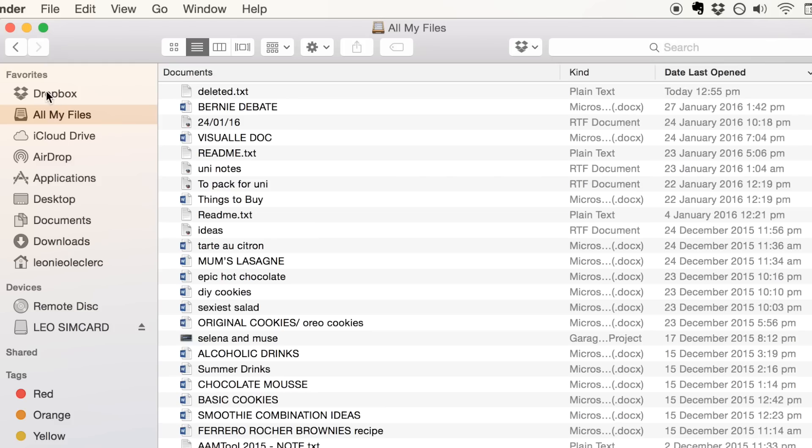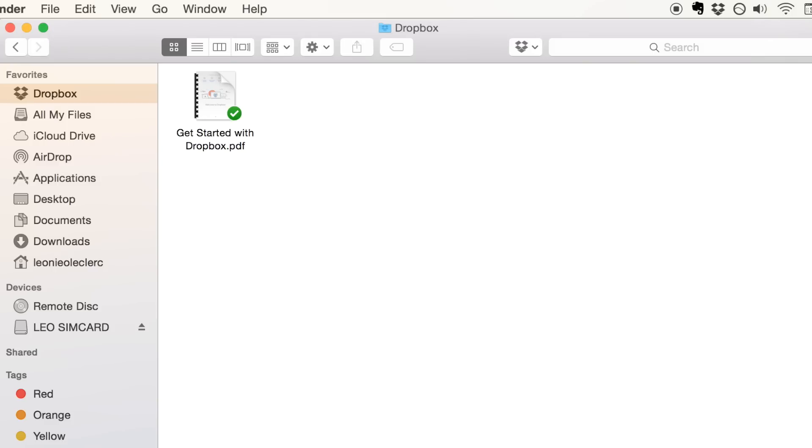Teachers and professors aren't going to accept excuses like 'I lost it' or 'my laptop crashed,' so you really need to take responsibility for your work and make sure everything's backed up. Dropbox is really easy to use — all you have to do is drag the file into the sidebar where it says Dropbox, and that's it. It automatically synchronizes to the website, so you can access your files from any device, anywhere, as long as you have internet. It just makes your life 10 times easier.